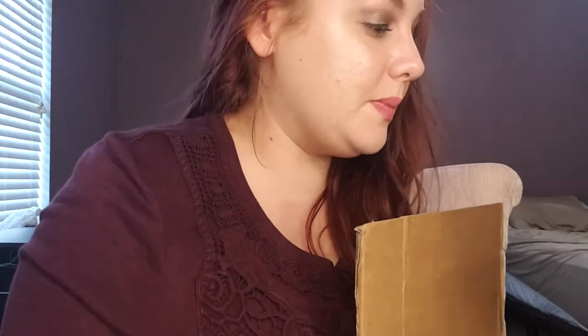Now onto Sephora, where I went kind of crazy — my box is huge. So much in this box that I am so excited for. First thing is the Jouer blush duo, I got the shade Adore. I was between Coquette and Adore but I decided I wanted something more neutral. The packaging is so pretty and these are really, really pretty neutral colors.